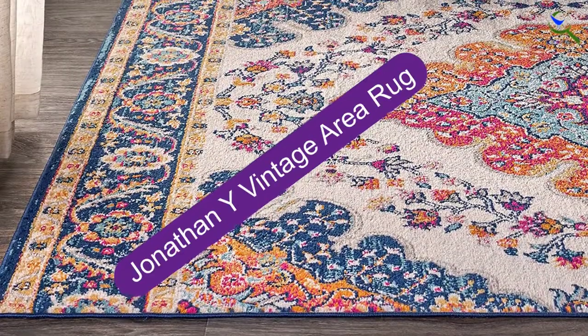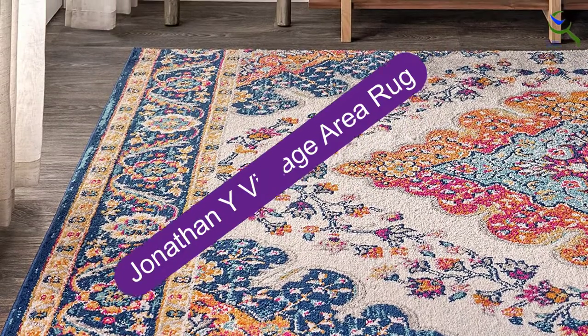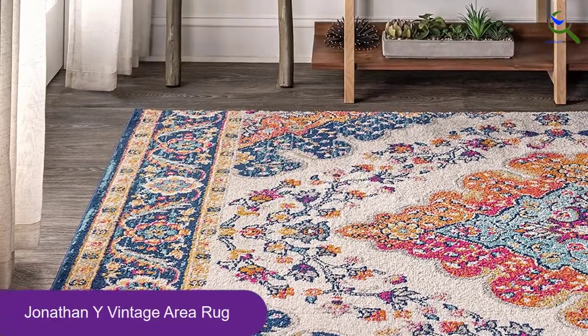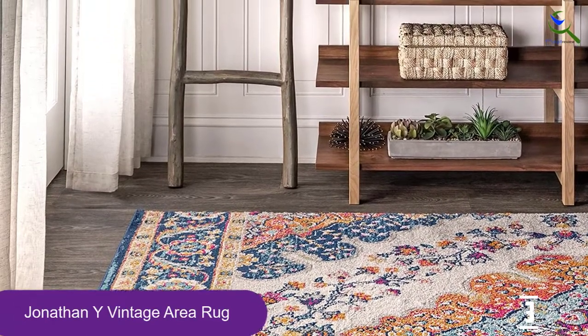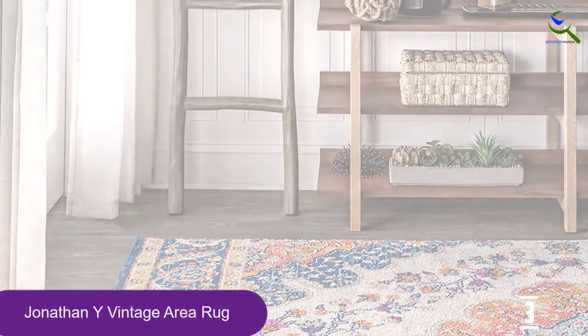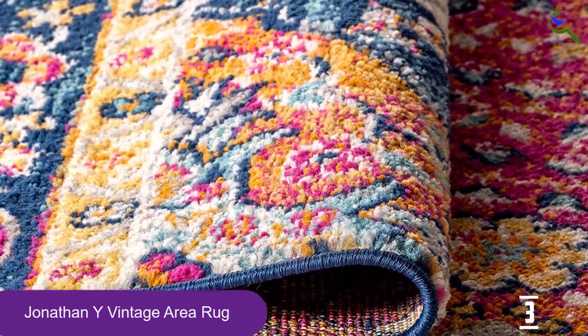At number 3, we have the Jonathan Y Vintage Area Rug. If you're looking to infuse your space with vibrant color, this is the right rug for you. This wildly affordable Amazon rug is available in yellow, blue, fuchsia, teal, and orange, giving you a huge palette to work with when decorating your space.